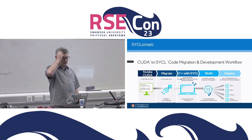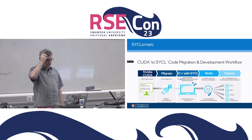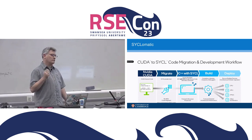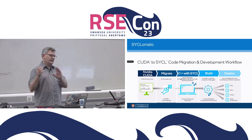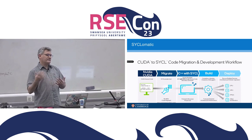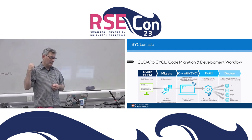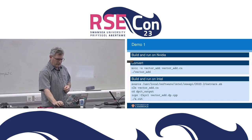So this is the game plan. We start on the left with source code written in CUDA. Then we use the source-to-source translation tool, now called SYCL-O-Matic. The output of that is C++ source code with SYCL calls in place of the NVIDIA CUDA API calls. Then you take that source code, build it with a SYCL compiler of your choice, targeting the device of your choice. It's fairly simple.